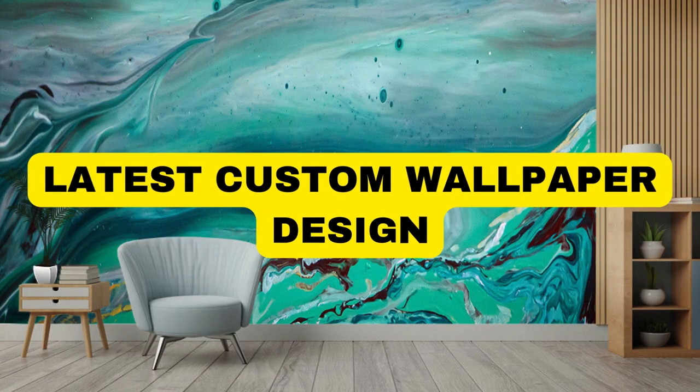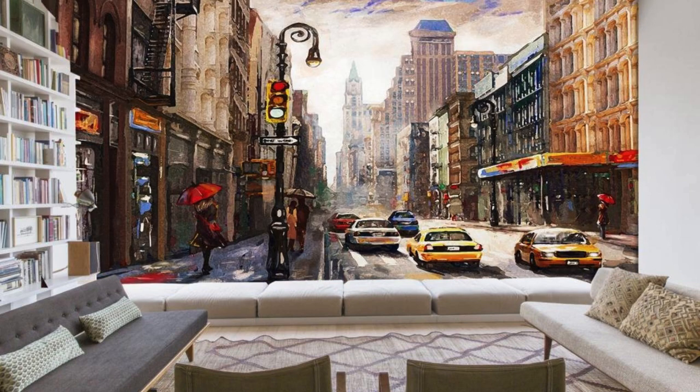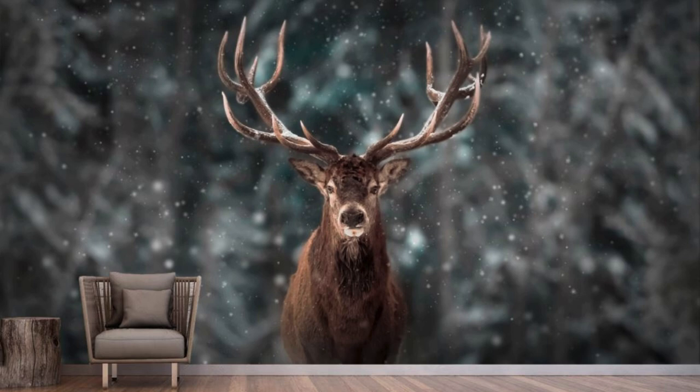Designing a custom wallpaper is an intricate process that transcends mere decoration. It is an artful narrative encapsulated within the confines of a room. As brushstrokes of creativity converge with the canvas of your walls, the personalized wallpaper becomes a reflection of your unique essence and the story you wish to tell. Each element, whether it be a vibrant hue, a delicate pattern, or a meaningful image, contributes to the visual symphony that transforms a space into a sanctuary.